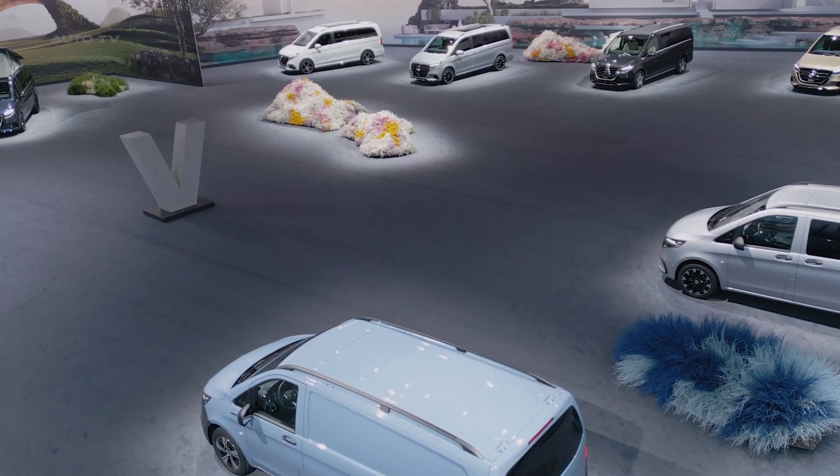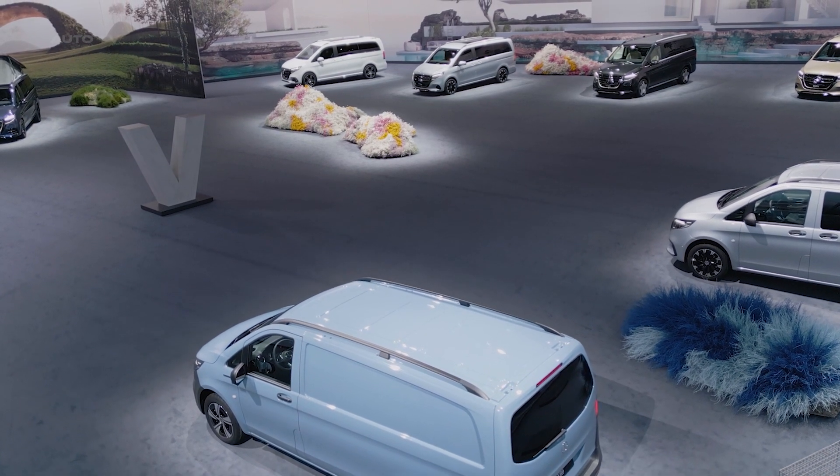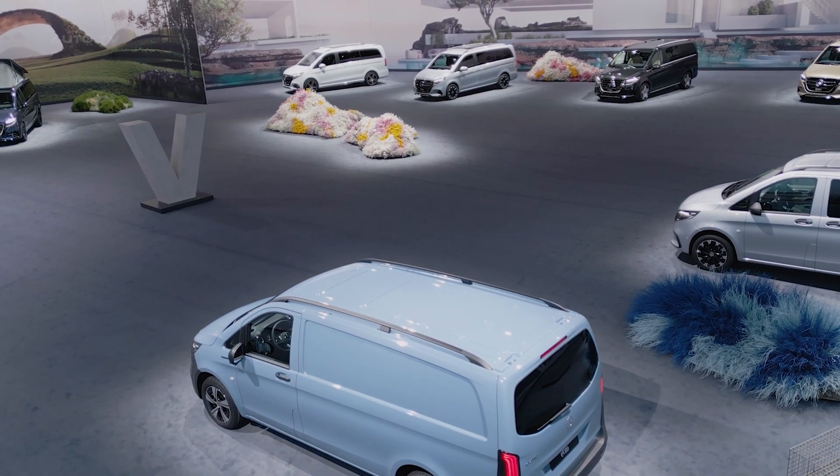Overall, the 2024 Mercedes EQV positions itself as an ambitious attempt at fusing luxury with sustainability, successfully delivering on both fronts.